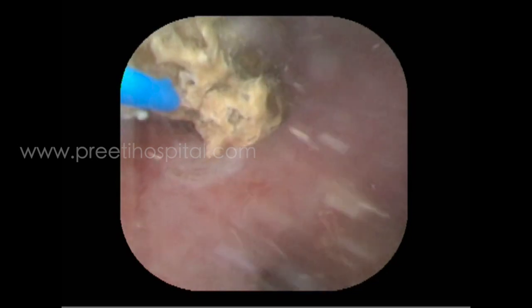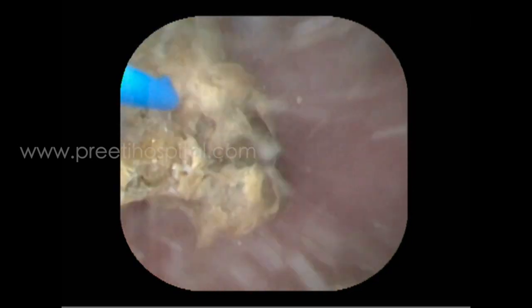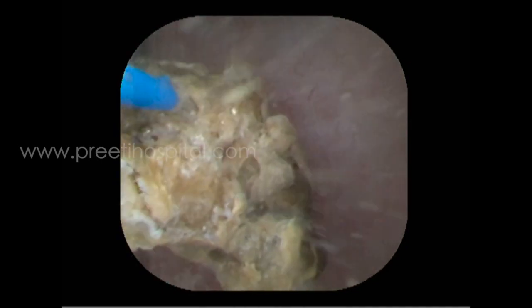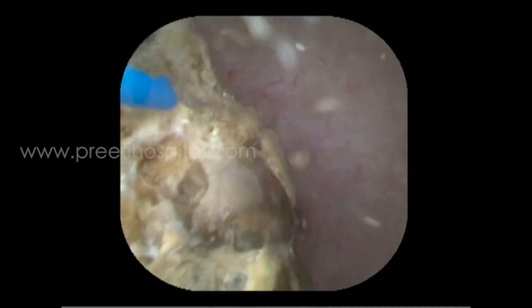You can see some mucosal blanching with TFL — it happens more with TFL. This type of mucosal blanching and coagulative effect will be more than with Holmium laser.